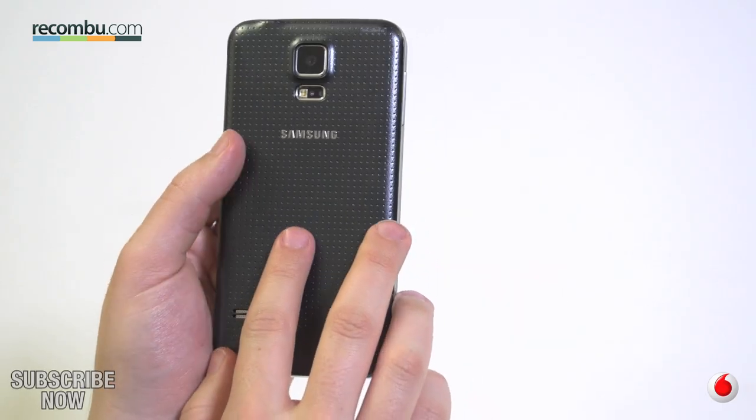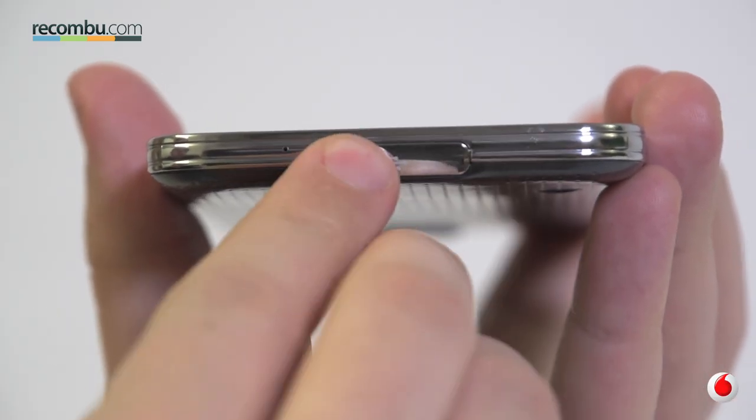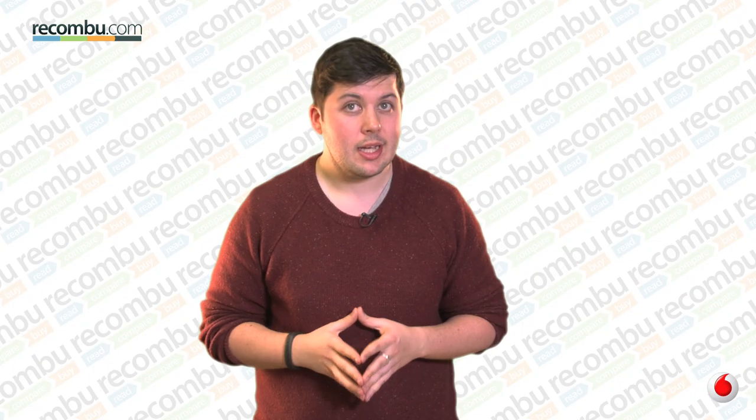Make sure that all the important ports are sealed, and the S5 is happy to take a dip in up to three feet of water too. Don't try that with your iPhone though — you won't be pleased with the result.